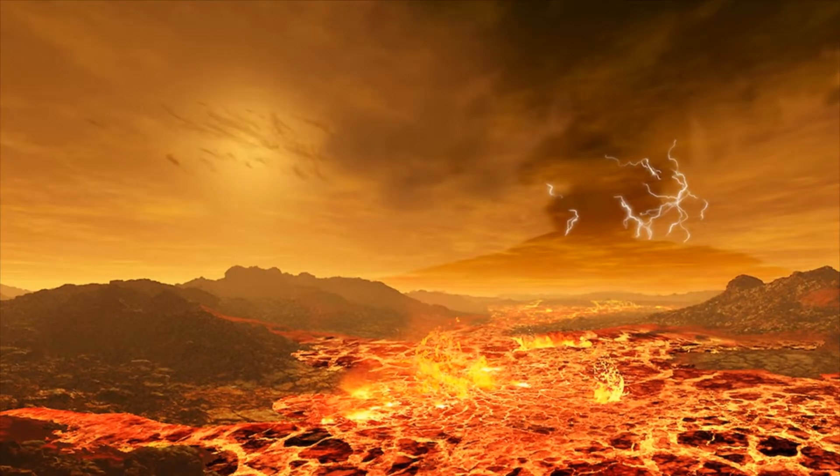The Sun is seen from Venus, about 108 million kilometers from the Sun, which is 72% of the distance from Earth to the Sun. Seen from beneath Venus's dense sulfuric acid clouds, the Sun is no more than a dimly glowing patch in the perpetual overcast.